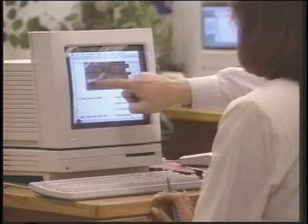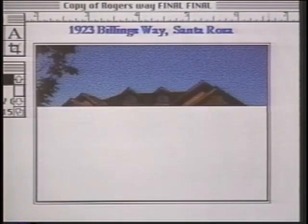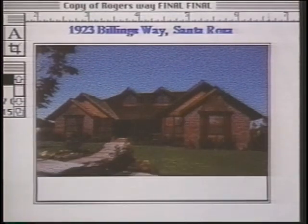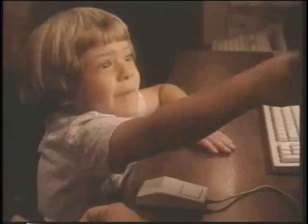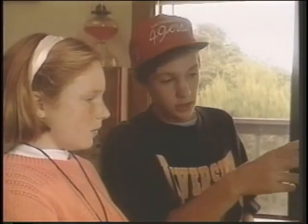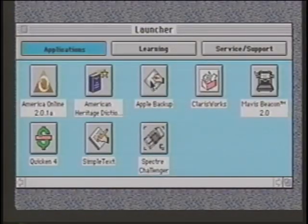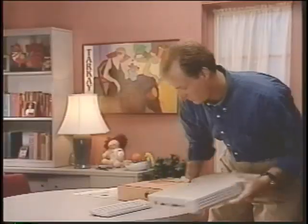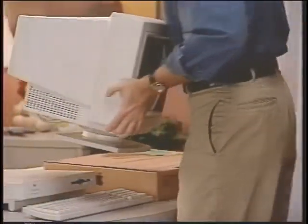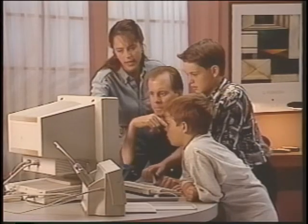Macintosh has always had the reputation of being easy to learn and easy to use. At Apple, we have a user-centered design philosophy to create products that work the way people want, prefer, and expect them to work. With a Macintosh, you don't have to concentrate on the tool, but the task you want to accomplish. If you understand this advantage, you can successfully sell a lot of Macintosh Performa computers.